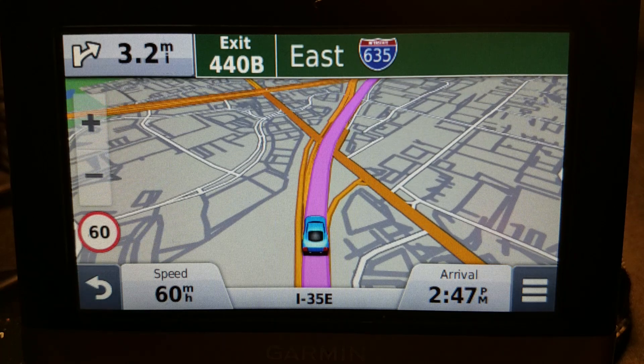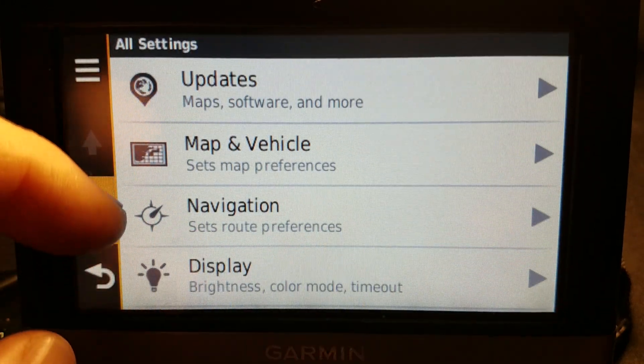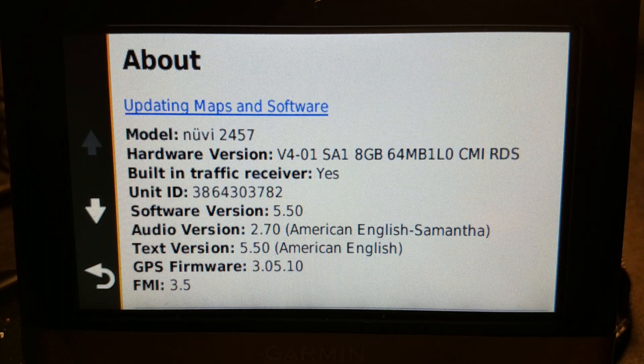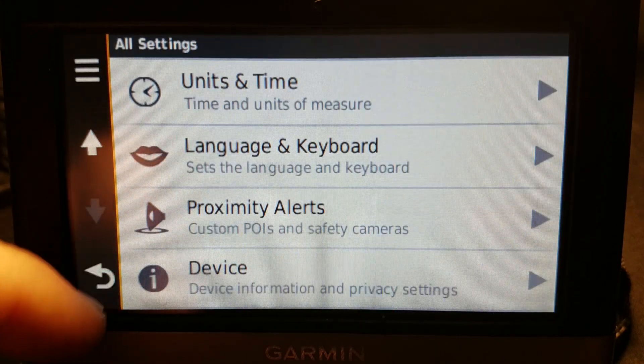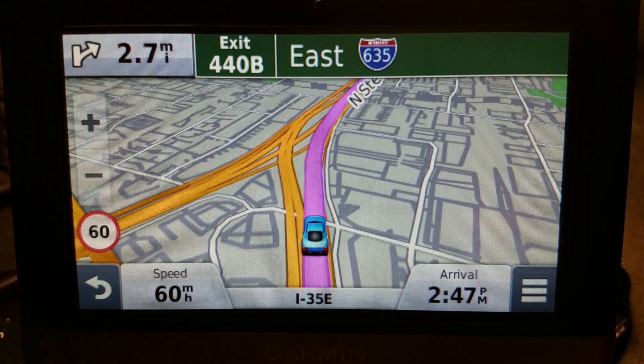Where it had a major change is right here with this specific model — this is the 2457, which on the 5-inch model end would include the 2557 and then the 2597 and on down the line. I can pin it down to an exact month and year: March 2013, because that is when this was released, and that is when the routing algorithm internal to this changed.